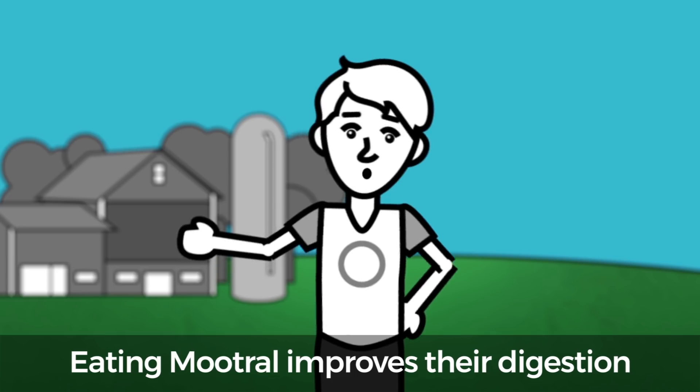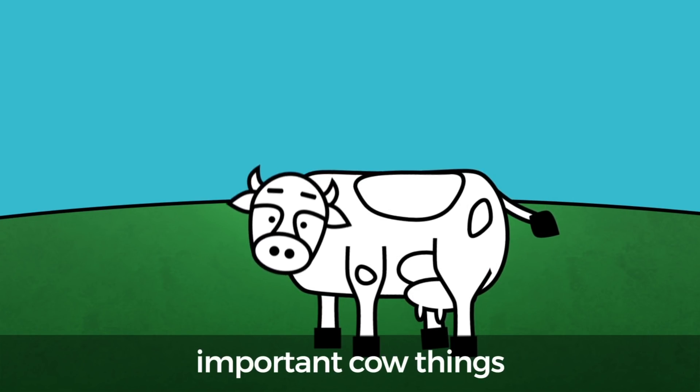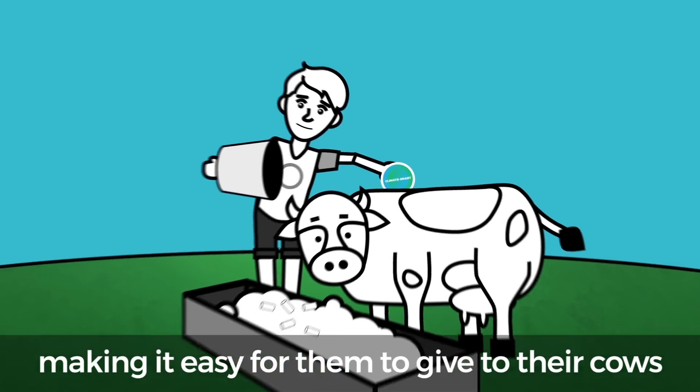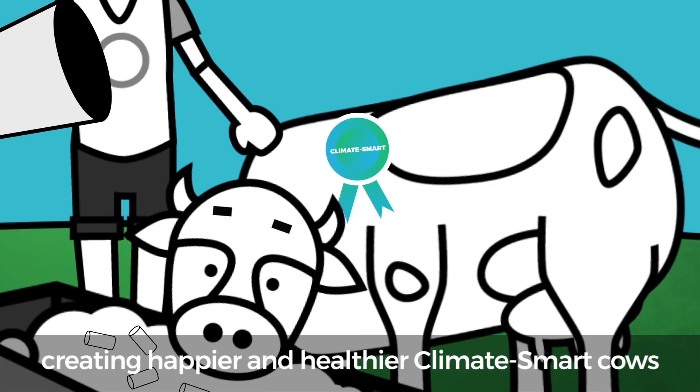Eating Mutrol improves cows' digestion. All that energy they spent burping now goes to more important cow things. Farmers can get feed with Mutrol pre-mixed in, making it easy for them to give to their cows. They are improving the environment and in return creating happier and healthier climate-smart cows.